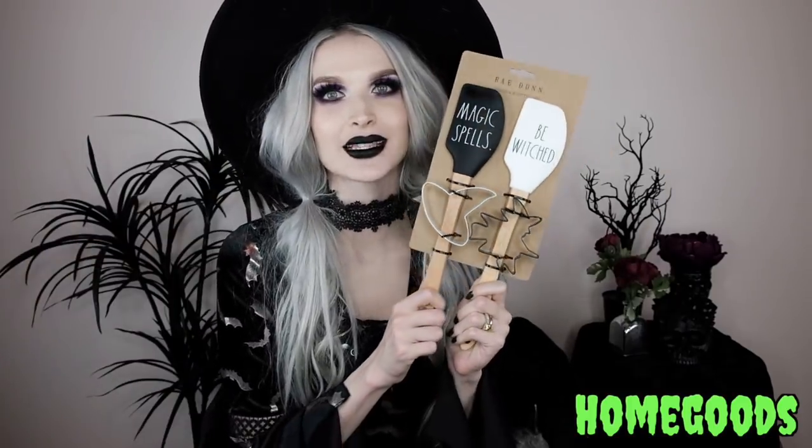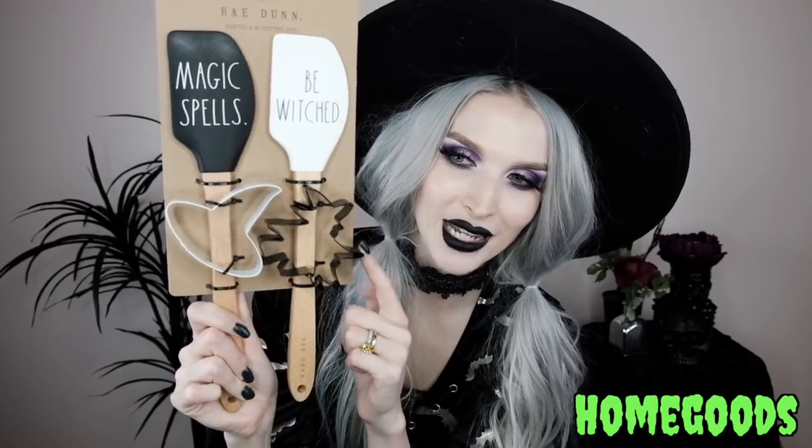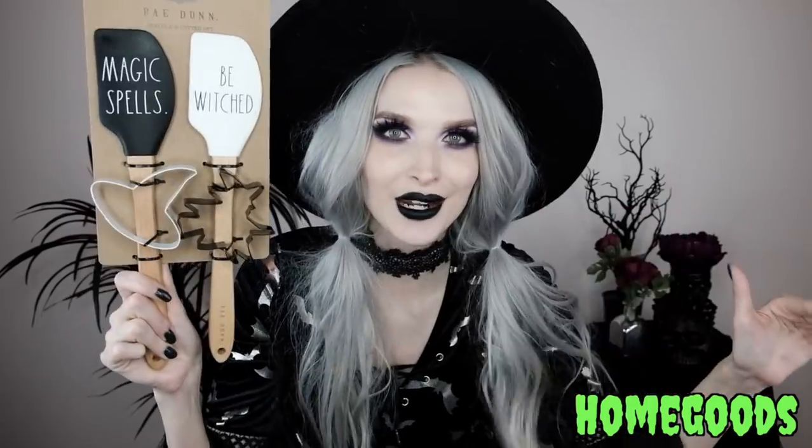From Home Goods I got this Rae Dunn spatula and cookie cutter set. It has two spatulas — one black that says 'Magic Spells' and one white that says 'Bewitched.' The two cookie cutters are a witch hat and, my favorite, a witch flying on a broom. I cannot wait to make some witchy cookies — maybe during Vlogtober!